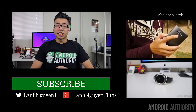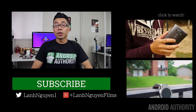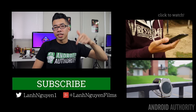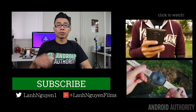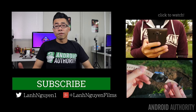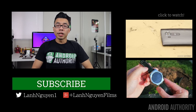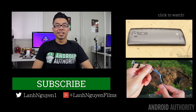As always guys, thank you so much for watching this video. If you did enjoy it, please give it a thumbs up down below — we definitely appreciate it. Also subscribe to the channel if you haven't already, and if you want to see more, make sure to check out the links on the side. Don't forget to check out the website as well, AndroidAuthority.com, because we are your source for all things Android. Take care guys.